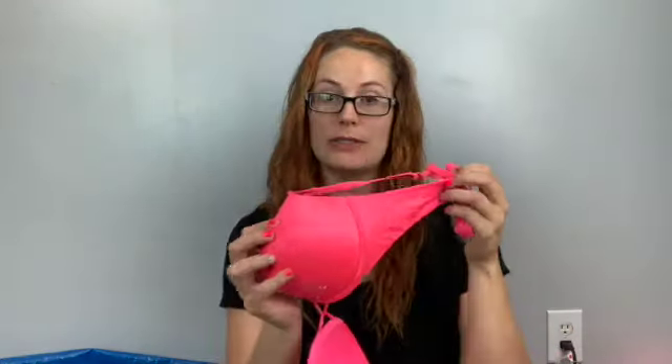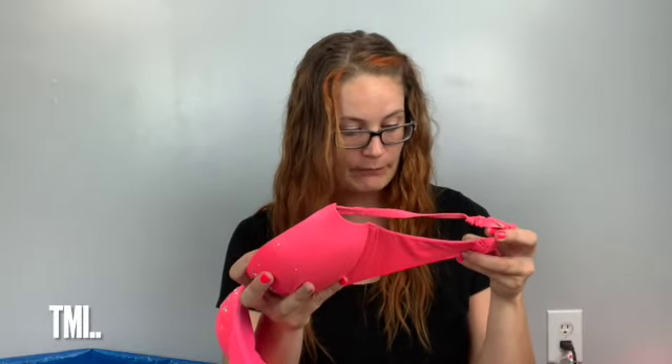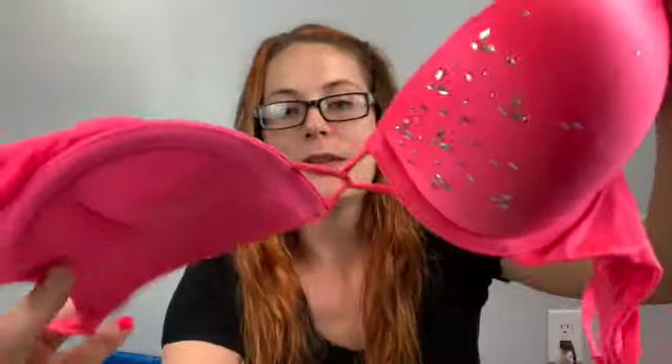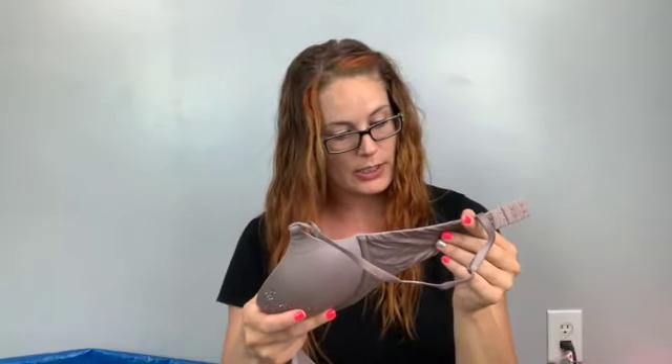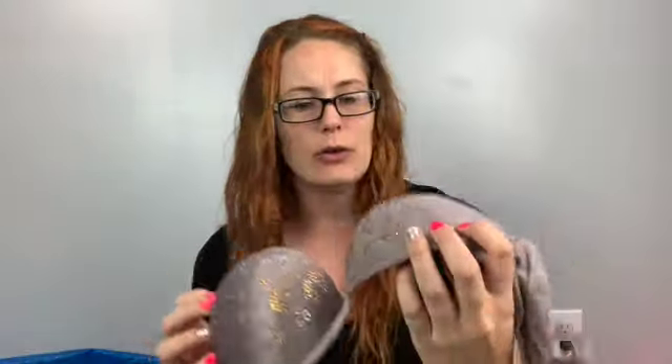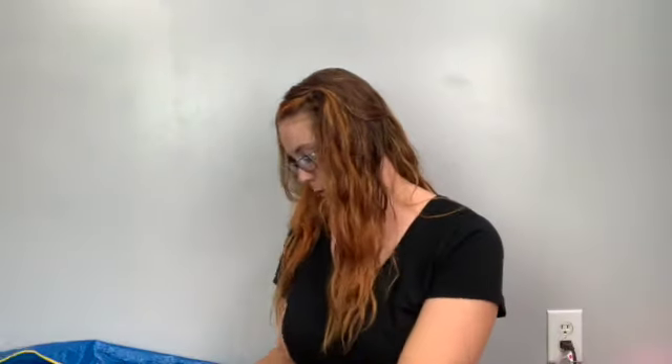There are a couple more Victoria's Secret bras — they were all stuck together. Here's a pink one with a huge push-up — it's the Bombshell bra, 34B, pink with stones. I used to wear these back in the day! This other one is also a Bombshell, 34B, in a leopard print with bedazzle detail.